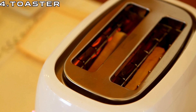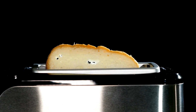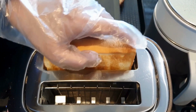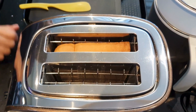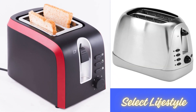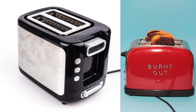Number 4: Toaster. The toaster, a kitchen staple, embodies simplicity and efficiency in its design. With its ability to transform ordinary slices of bread into golden, crispy delights, it brings comfort and convenience to breakfast routines worldwide. Whether it's the classic pop-up toaster or the sleek modern iterations, this humble appliance continues to toast our mornings with its warmth and reliability, making it an indispensable ally in the realm of culinary convenience.